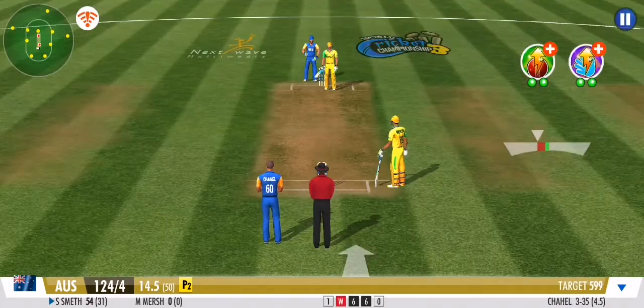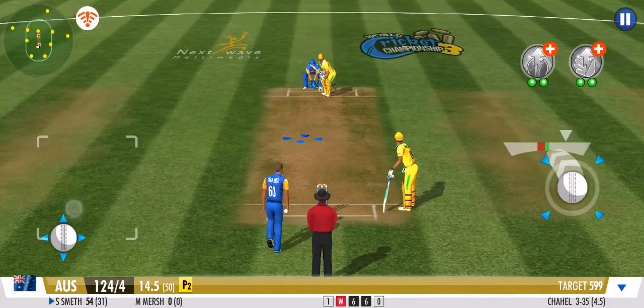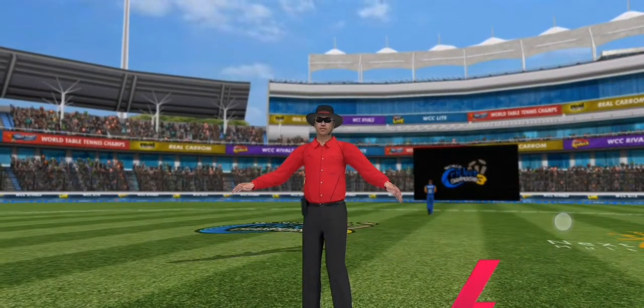Great effort from the fielding unit. They need to keep this momentum going forward. Driven, goes to the mid-wicket fielder on the leg side. No runs added. Careless effort from the bowler — it's a wide. That was a nasty one.